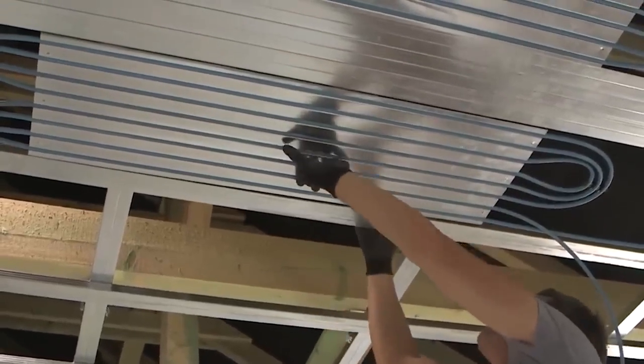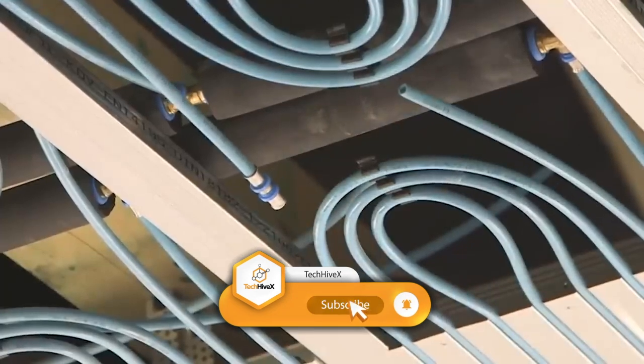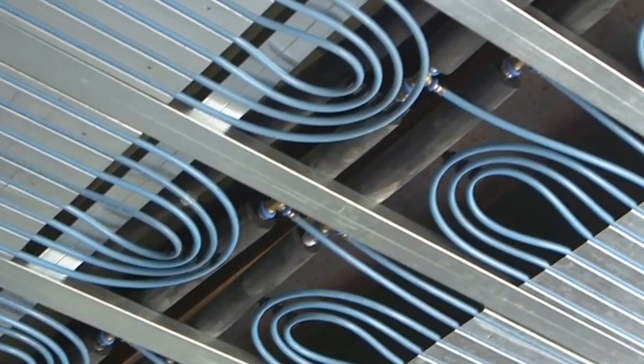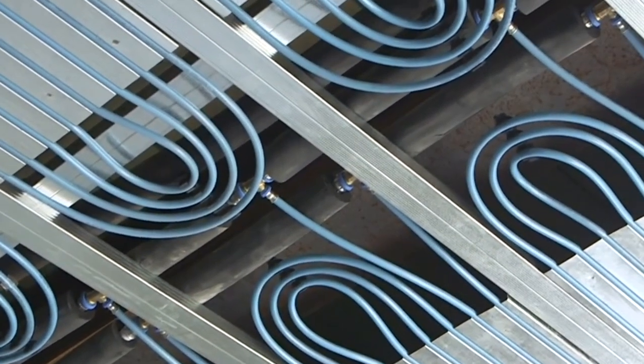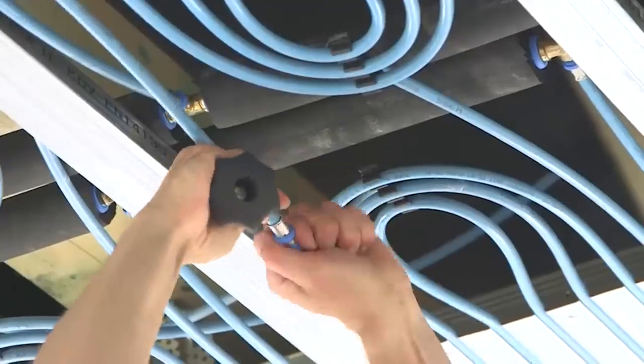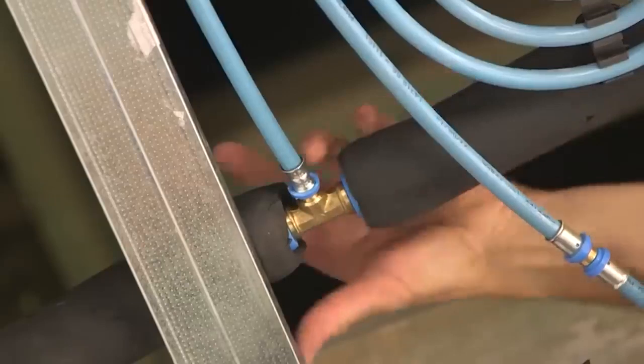These systems are suitable for any building with a drop ceiling, incorporating aluminium heat distribution plates and five layers of 10mm by 1.3mm polymer tubing. Moreover, a single control panel can manage up to 128 rooms, making it a beneficial solution for office buildings and hospitals.